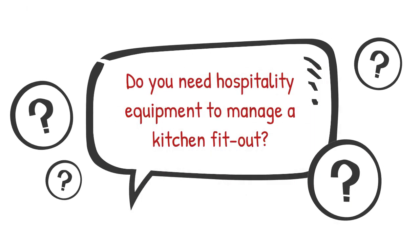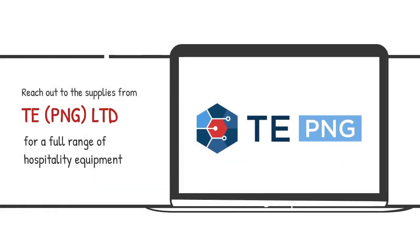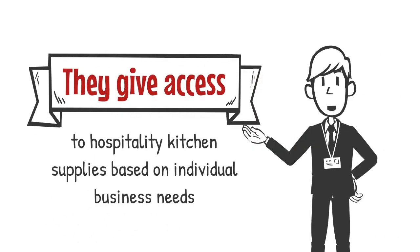Do you need hospitality equipment to manage a kitchen fit-out? Reach out to the suppliers from TEPNG-LTD for a full range of hospitality equipment. They give access to hospitality kitchen supplies based on individual business needs.